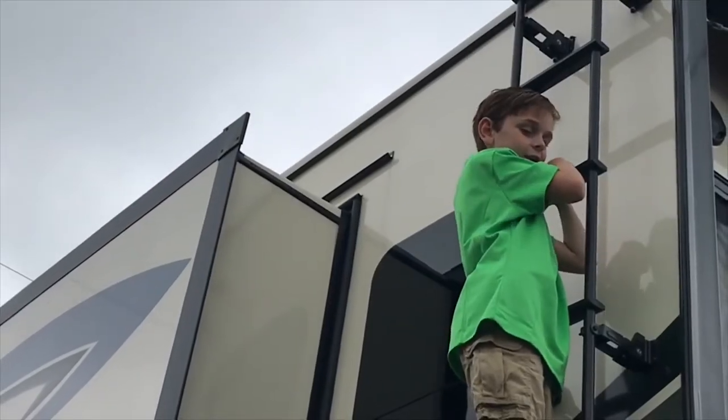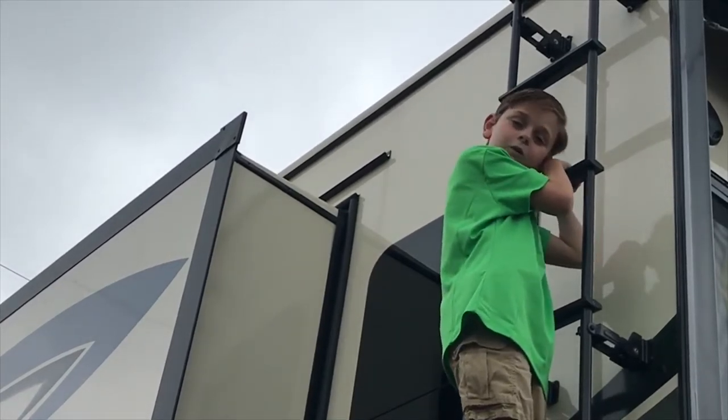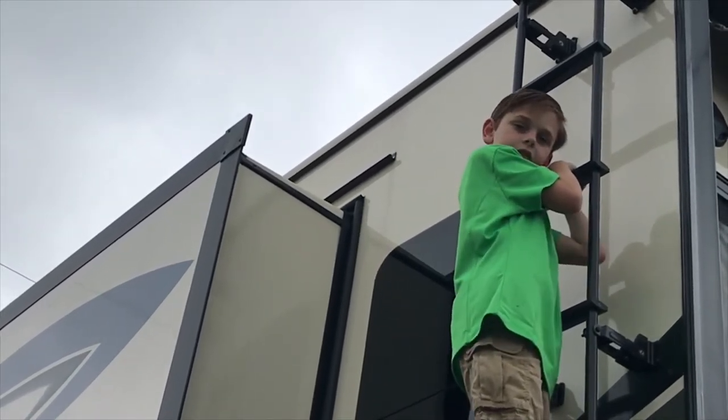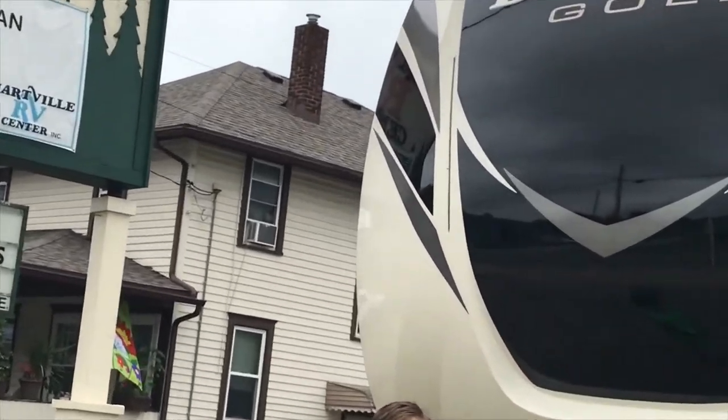This handy fold-down ladder helps my dad get up on the roof so he can watch polo. You're still not British. They may look small, but these LED lights are very great.